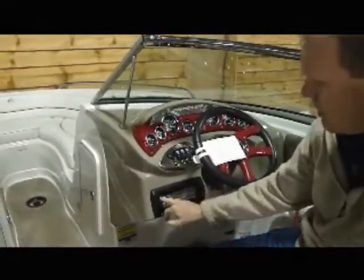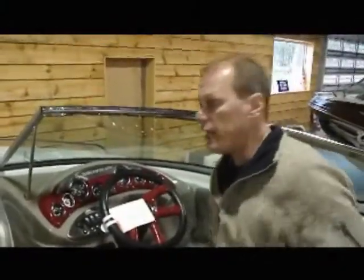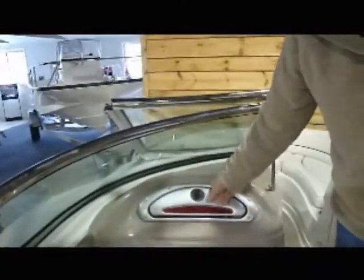Sony AM/FM CD player with a tilt-down face. This stereo is ready for Sirius or XM radio. There's also a nice little glove box — a place to keep your wallet, keys, and change while you're out on the boat.